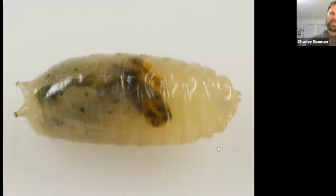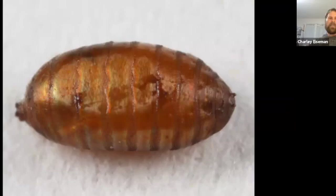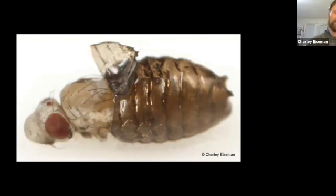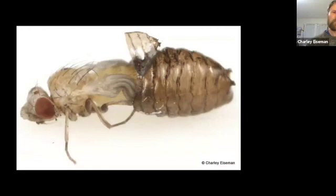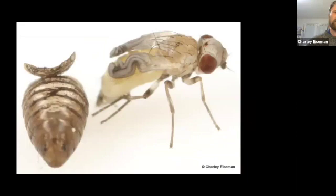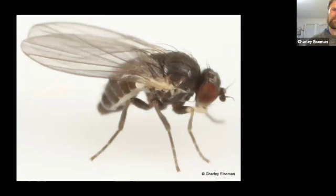Agromyzid larvae, like most leaf mining fly larvae, are legless, have no head capsule, and have a pair of posterior spiracular processes. Like all the higher flies, when they are ready to pupate, rather than shedding the last larval skin, that skin hardens around them to form what's called a puparium. The way the adult emerges from the puparium is that a balloon called the ptilinum pops out of its forehead. As it wriggles its way out, that airbag puffs in and out. The wings are all curled up, but within a few minutes they're fully extended and within a few hours they're fully colored in. That ptilinum never comes out again for the rest of their life.